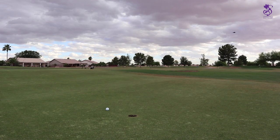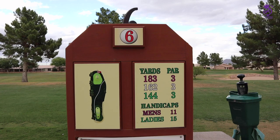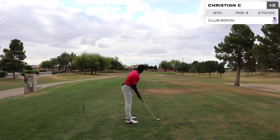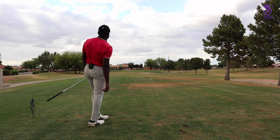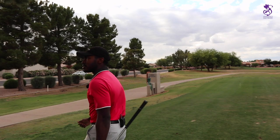Easy par. Par in the books. Okay, hole number six here — 183 yards, par three. Let's go see what Christian has from the tee box. 170 to the pin. Eight iron, going straight at it, little draw — little right to left. Turned into a push fade. Going to have lots of green to work with. The fade is back — decided to make an appearance. Haven't seen that guy all day.